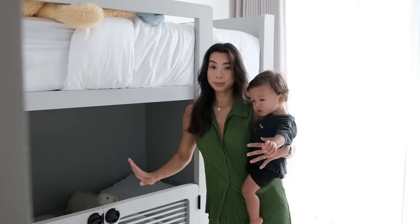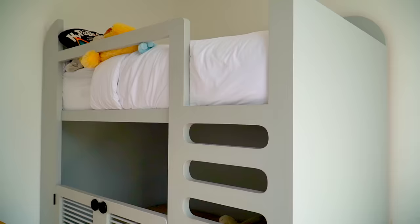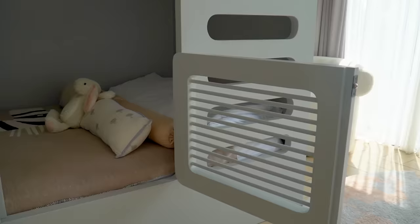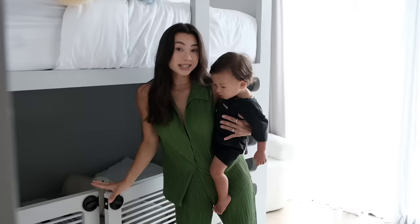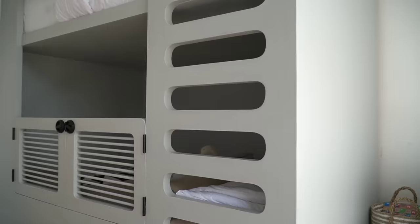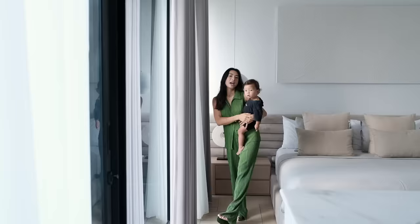Here we are in the boys' room. The boys are sharing a room, so we have this bunk bed. This is also made by Xenia from the studio. I think she did an amazing job. This is just with a gate for Kiyoshi to sleep, so he's safe, which is super nice. Then Kenji can go up — he's eight and loves to sleep on top.